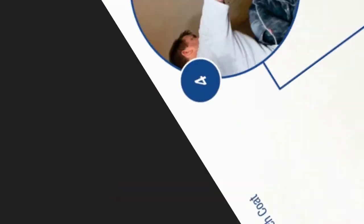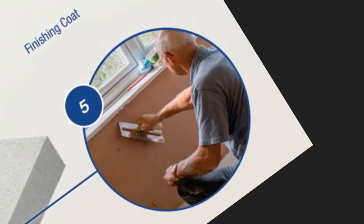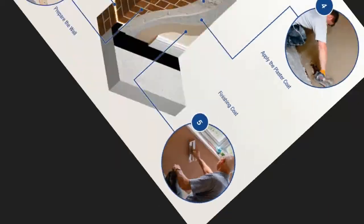Once the scratch coat has become firm, we apply the plaster coat that is cut back and straightened to match the existing plaster on the walls above the treatment. Finally, we apply the traditional pink finished plaster that is troweled smooth and blended in to the existing walls, to leave an excellent dry wall ready for skirting boards and decoration.